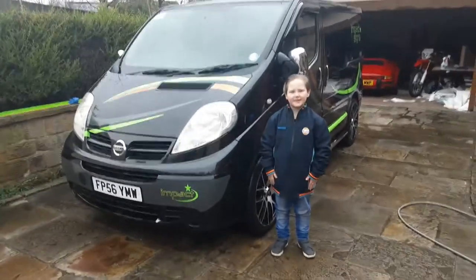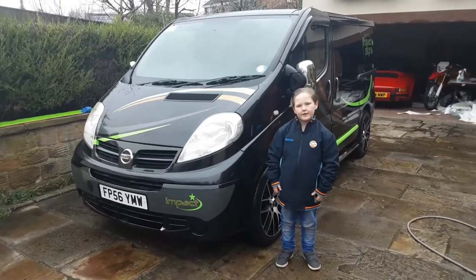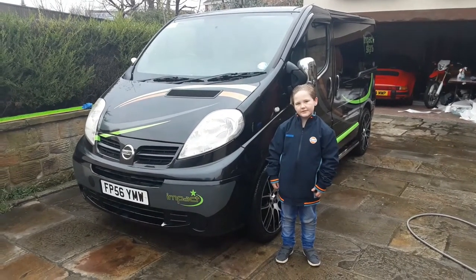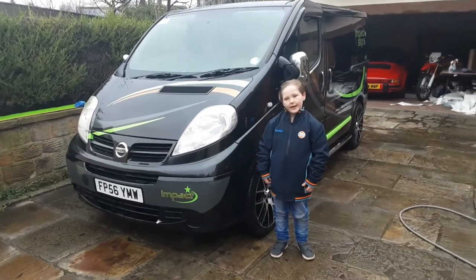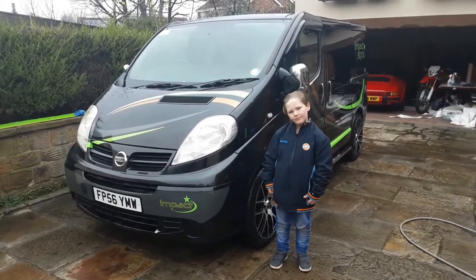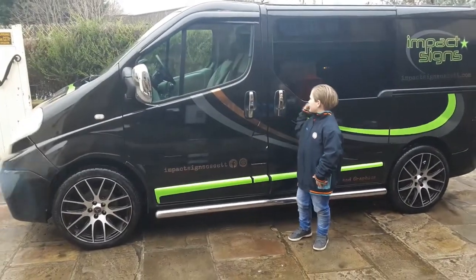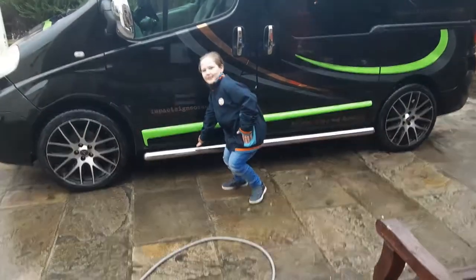This is our camper van. It is a Nissan Primastar and it is based on a Renault Trafic. It has a 1.9 litre turbo engine and it is very small and light. Because it is very efficient it does 35 miles to the gallon and it does 100 miles per hour. It is black and it has some very nice chrome add-ons like these door handles, chrome mirrors and side steps.